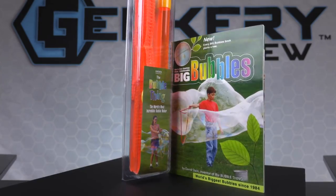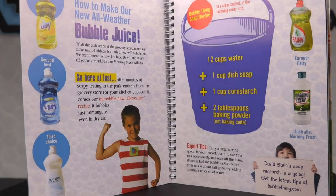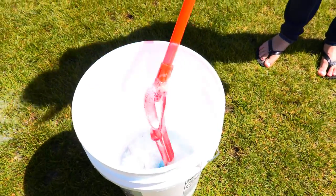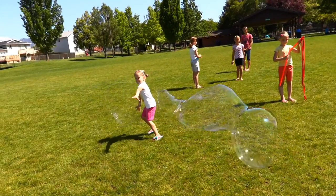Once you own a Bubble Thing, it's pretty easy to get started. Using their directions, mix the soap and you're ready to begin. Close the loop and dip it in the mix, raise it, open it, then swing it gently sideways and close the loop to launch the bubble.